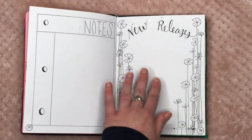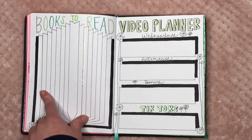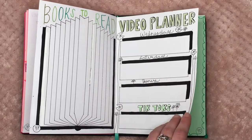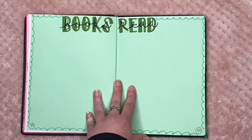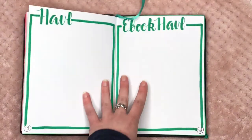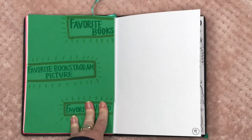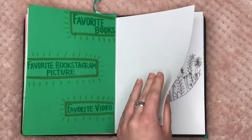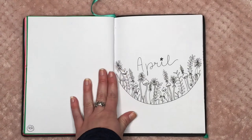Here we have March — I love March's little lily pads and flowers. We have the notes again, new releases, though I haven't filled in the lily pads and flowers yet. Books to read and video planner — I haven't colored in the lily pads or flowers yet there either. I love this color green so much, it is so pretty. Then again we have the haul, ebook haul — the bullet journal comes with a little bookmark by the way — and the favorites of the month setup which I still don't love.